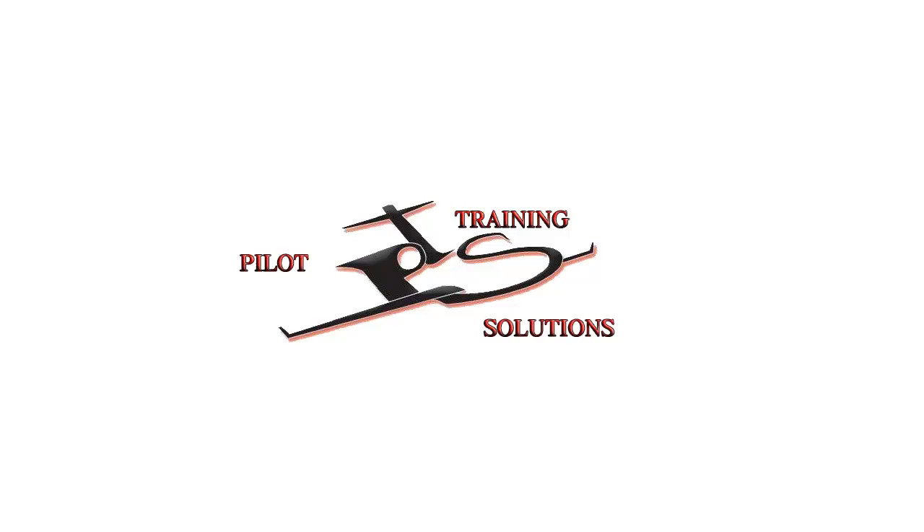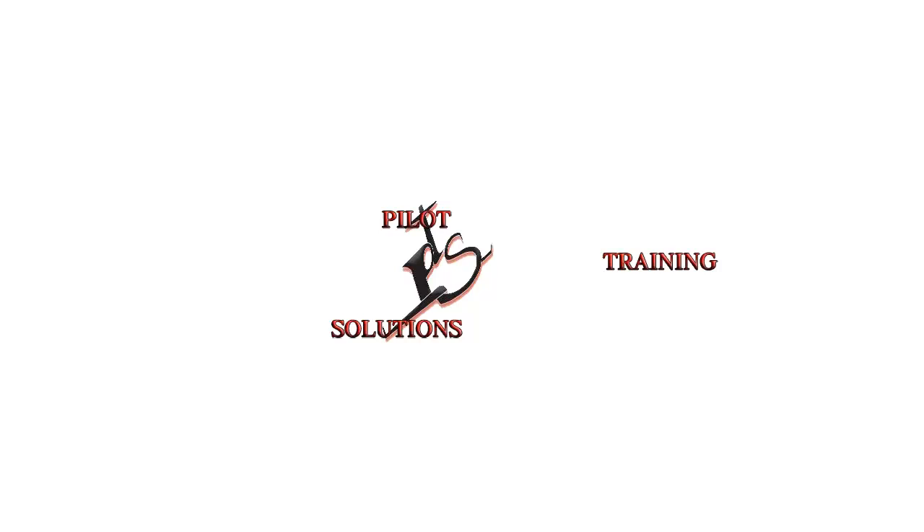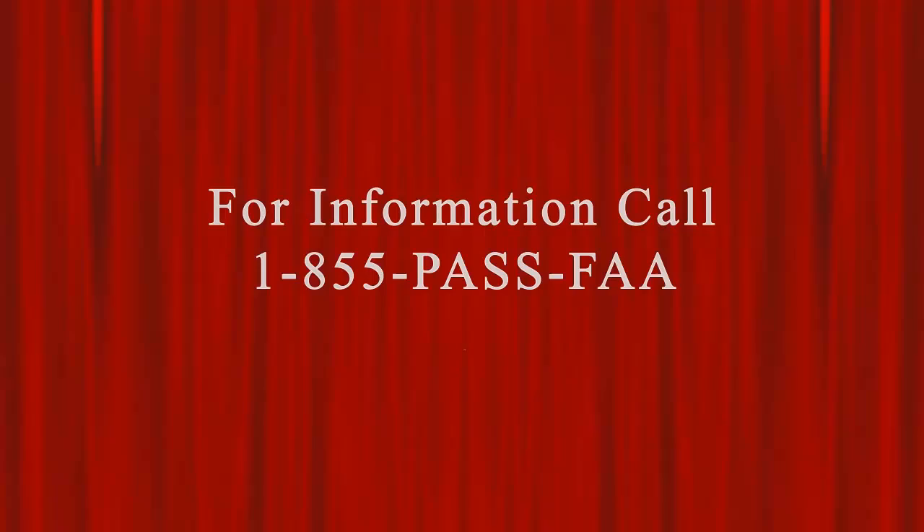If you would rather memorize all the questions and answers on the tests, then you should probably not waste any time with our software. But if you would like to ace the knowledge test by learning the material inside and out, then we're definitely what you're looking for. Call us toll-free at 1-855-PASSFA or visit us at PassFAexams.com. Until next time, happy flying and blue skies from Pilot Training Solutions.